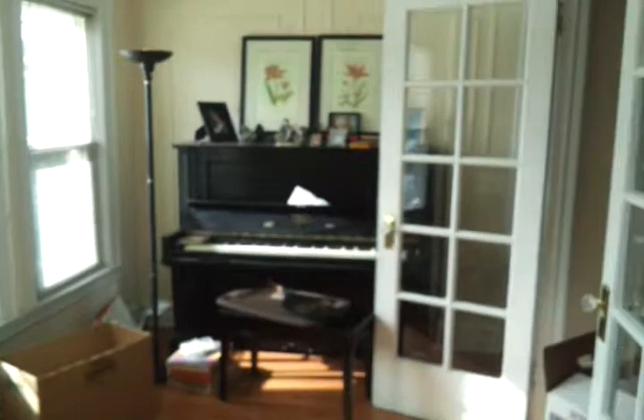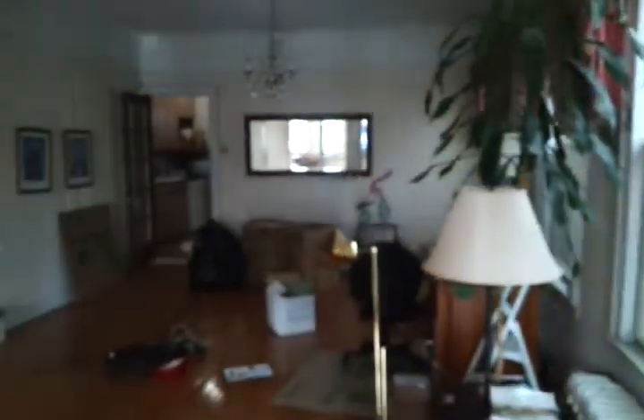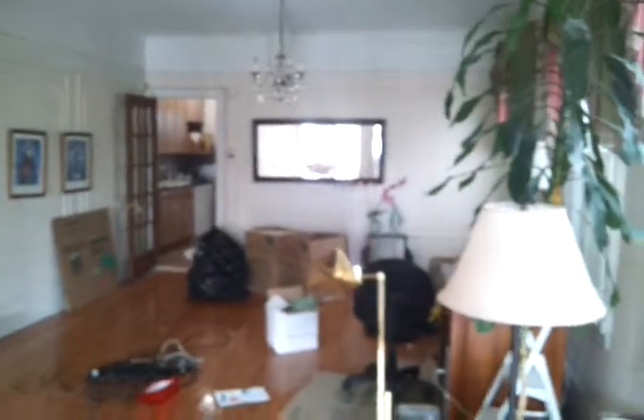The house is kind of empty — we still have some stuff in it. Let's make the first left, and here's the old piano room. And then this is the living room. The television used to be here. That's the piano room again.